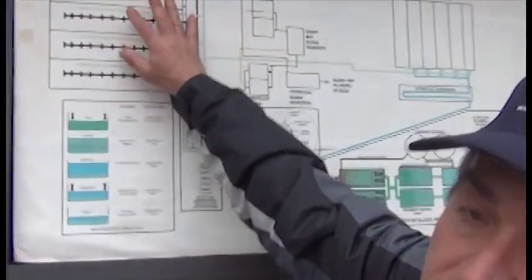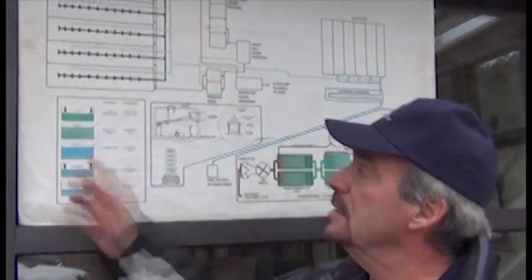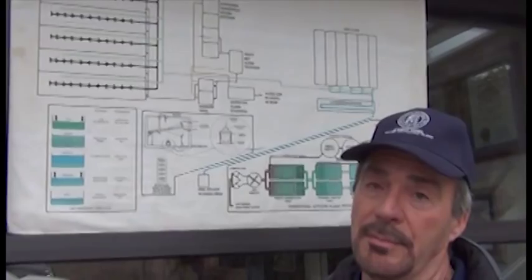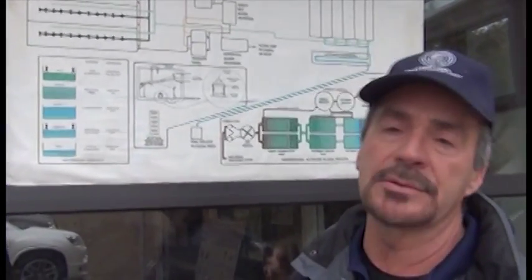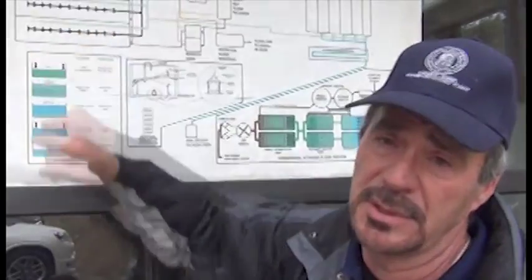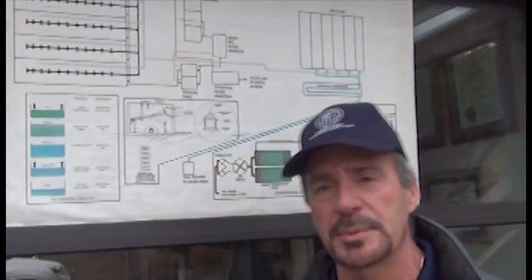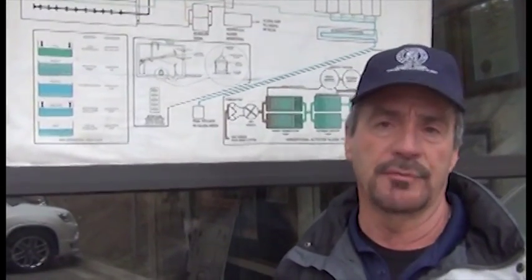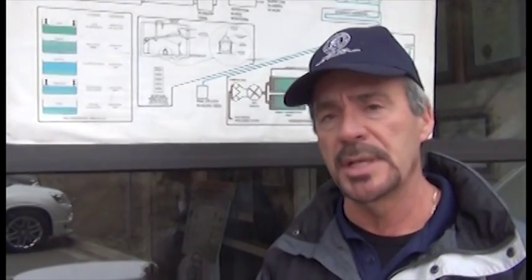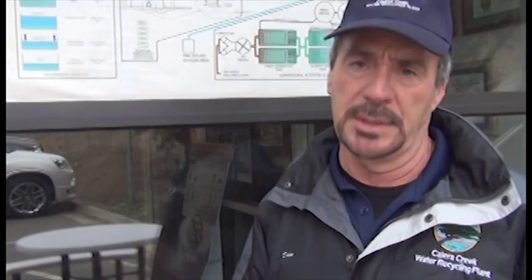Going back to the SBRs — this is where we grow organisms to literally eat the waste we give them. Each cycle, the organism mass grows tremendously, and we have to get rid of about 15,000 pounds of these organisms each day across all the SBRs. We call that wasting. We run tests each day on every SBR to find out how many organisms are present, run it through a calculation, and set up the wasting pumps to remove a certain volume from each SBR to maintain a steady-state population. If you get too many organisms the tank won't work, and if you get too few it won't work either — so population control is really important.